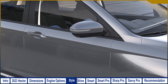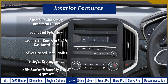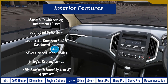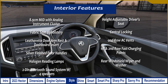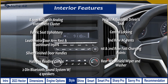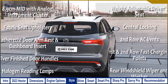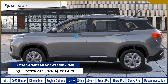Inside the Style variant, you get an 8.9cm multi-information display with an analog instrument cluster, fabric seat upholstery, leatherette door armrests and dashboard inserts, silver-finished door handles, halogen reading lamps, a 2-DIN Bluetooth sound system with 4 speakers, height-adjustable driver seat, central locking, power-adjustable ORVMs, second-row AC vents, first and second row fast charging points, and a rear windshield washer. The Style variant is only available with the petrol motor and manual transmission, priced at ₹14.72 lakh ex-showroom.